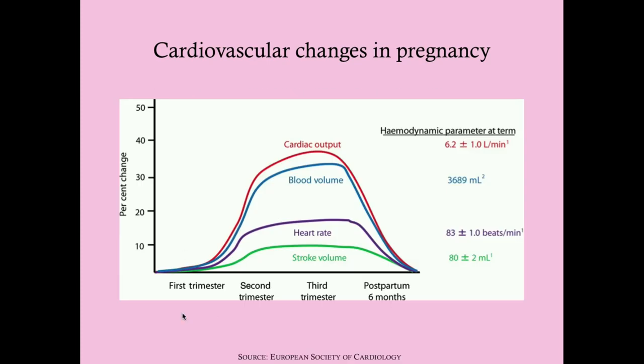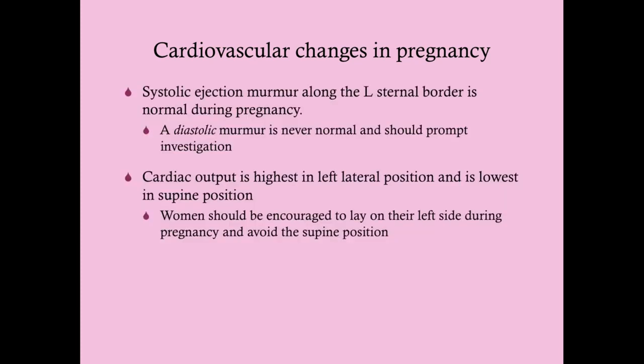Here's a graph demonstrating the increase in cardiac output by percent change. Blood volume and heart rate increase, stroke volume increases, but it is the systemic vascular resistance that decreases, and therefore you do have a decrease in blood pressure. It's not uncommon to have a murmur in pregnancy — if you detect a murmur, it should be a systolic murmur that sounds a lot like the murmur of aortic stenosis: an ejection murmur around the left sternal border.